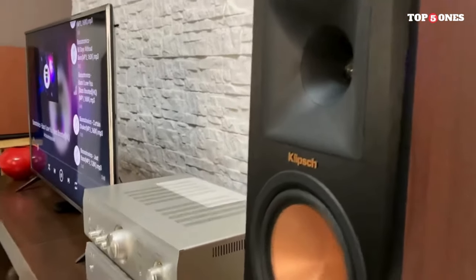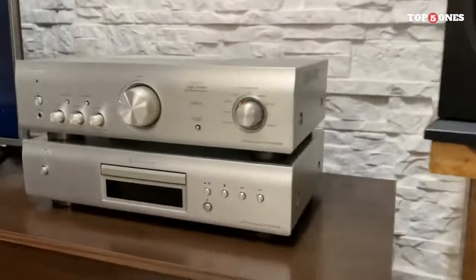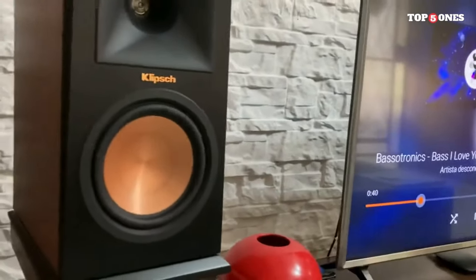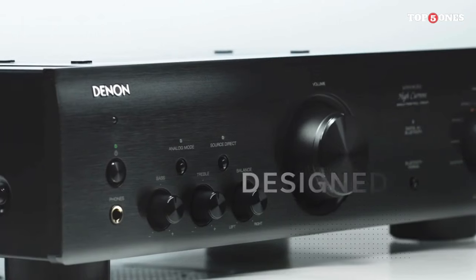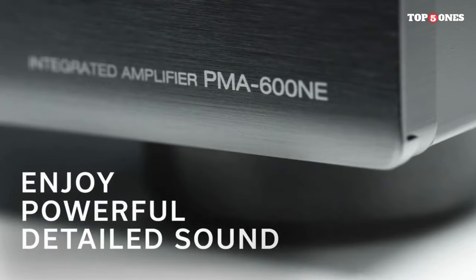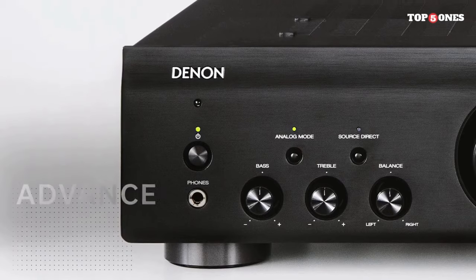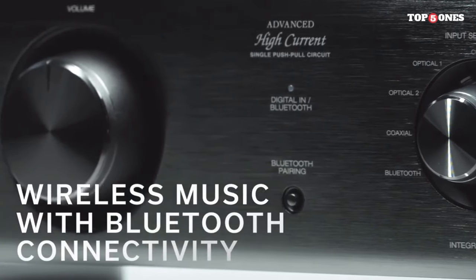It's a compact and stylish addition to your audio system that doesn't compromise on looks or functionality. With 70 watts per channel, the PMA-600NE provides a robust power output for a captivating listening experience. It features a built-in MM phono stage, catering to vinyl enthusiasts, multiple analog inputs for various audio sources, and Bluetooth connectivity for convenient wireless streaming. The sound signature is characterized by its balance and clarity, offering a detailed and immersive listening experience. From the delicate nuances of classical music to the punchy beats of rock, this amplifier handles a diverse range of genres with finesse.